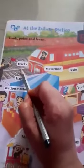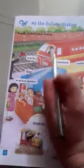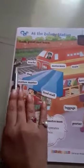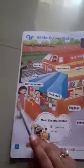Now we will have a small look at the railway station in our book. Kids, tracks — trains run on the track. Flag — a flag is used to give direction to the train. Motor man — he operates the train. Station master — the station master gives direction to the motor man.